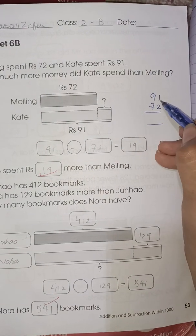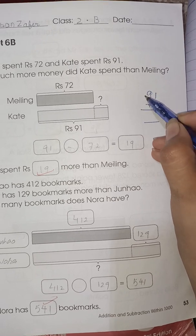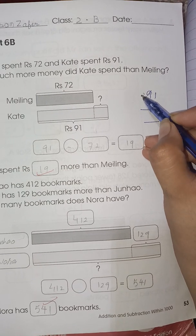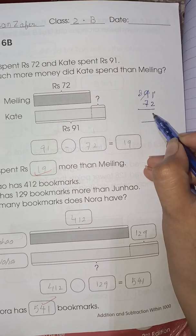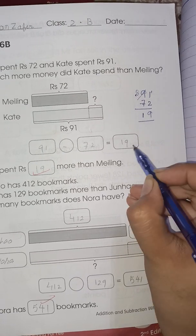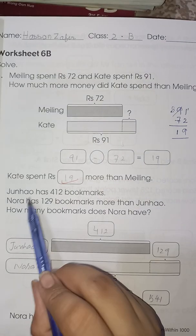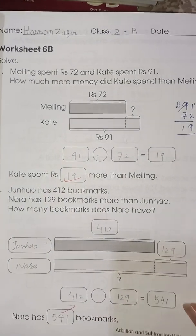To find the answer, we cannot subtract 2 from 1, so we have to take the borrow. 9 becomes 8 and 1 becomes 11. 11 minus 2 is 9, and 8 minus 7 is 1. So the answer is 19. Kate spent 19 rupees more than Milling.